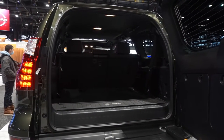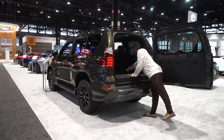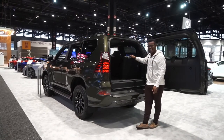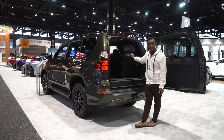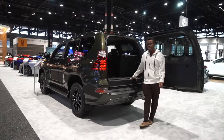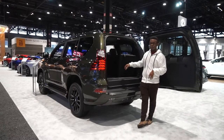Trunk space with the third row down isn't too bad — it's a bit smaller than a 4Runner but about class competitive. With the third row up, there's clearly no room back there. You could fit something small like a McDonald's bag, but this is a seven-passenger SUV and I really don't see how you could comfortably fit seven people with their stuff without putting things on the roof or towing.